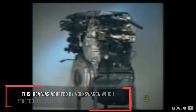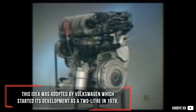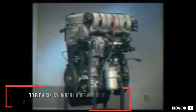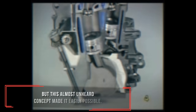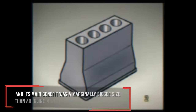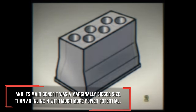The idea was adopted by Volkswagen, which started its development as a 2 litre in 1978 — just two years after the end of the Lancia V4. To fit a six-cylinder under the hood of a car like a Volkswagen was incredibly tricky, but this almost unheard-of concept made it easily possible. The power plant was released as a 15-degree 2.8 litre, and its main benefit was a marginally bigger size than the Lancia V4 with much more power potential.